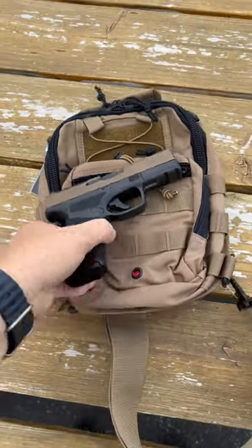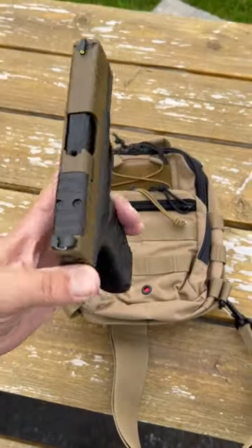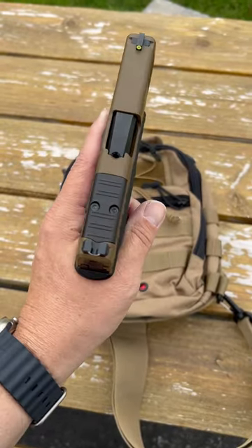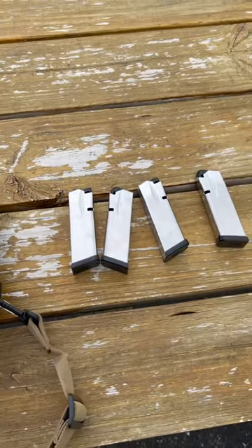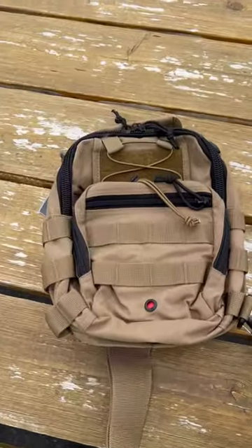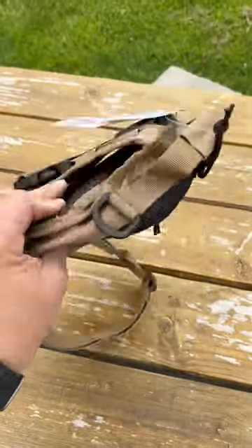Hey everyone, Steve from Duke Sports Shop. Just want to let you know we got some more Hellcat Pro bundles in. The Hellcat Pro is 15 rounds plus one, optics ready. You get a total of five magazines including the one you see in the gun here, and you get this nice range bag — a nice kit.